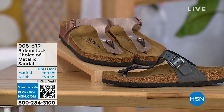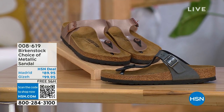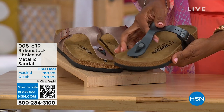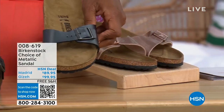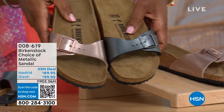Moving over to our next options — we have a full hour of Birkenstock. For metallic options — black metallic or copper metallic — you have not only a choice of colors but also styles. This one is called the Giza, which goes between the toes. And this one is called the Madrid — the original — in black metallic or copper metallic.